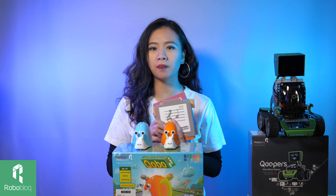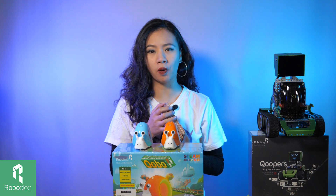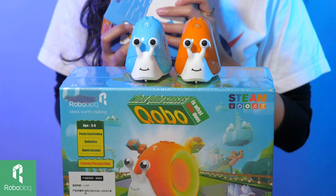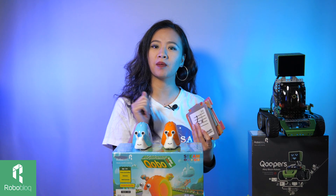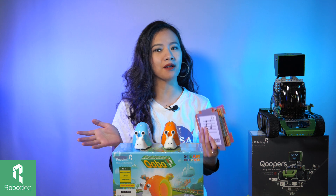Also, we have new add-on packages coming out for Kobo, for mathematics learning and also for music learning. And in the future, we even have language learning cards coming out to help children to learn different languages.